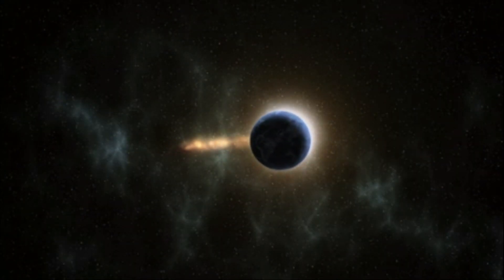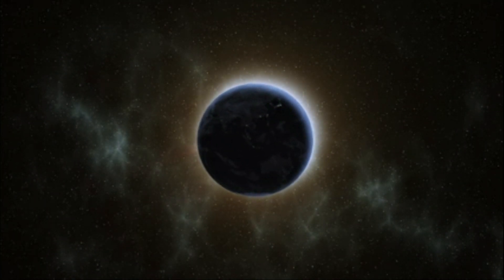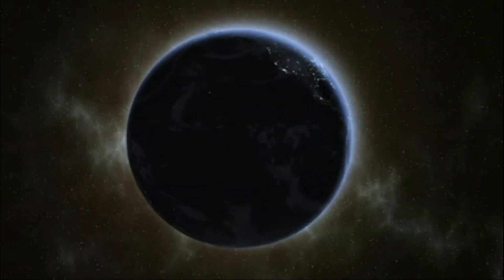The planets of our solar system both orbit around the sun and rotate on their axis. These two motions allow for multiple definitions of what a day is.